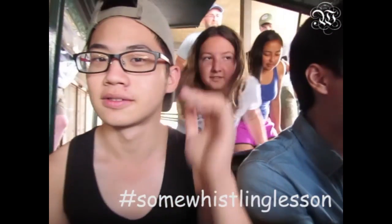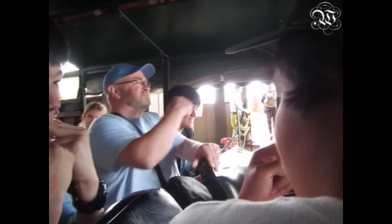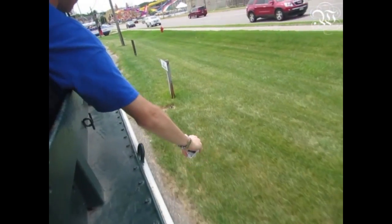Don't close your wings! Now kick! Now kick! Yeah! Oh, man! Be careful, girl!